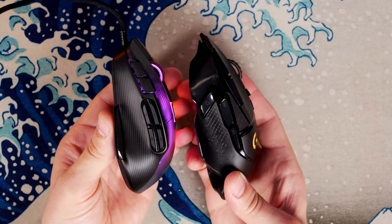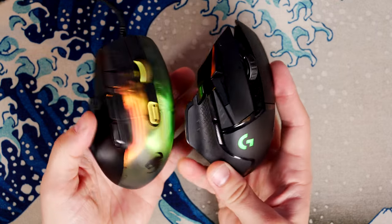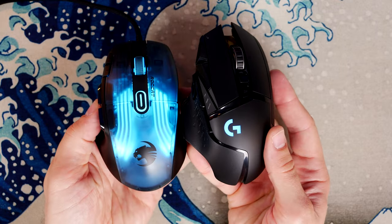Side-on views of both mice reveal a very similar setup and some very interesting design highlights.